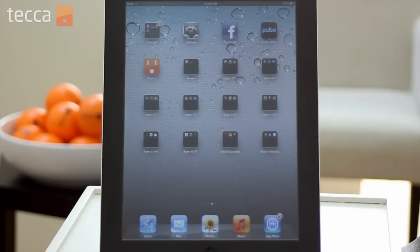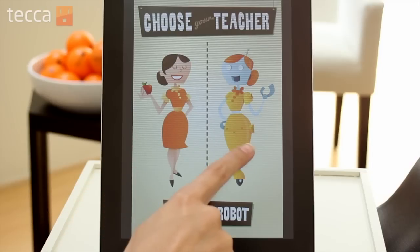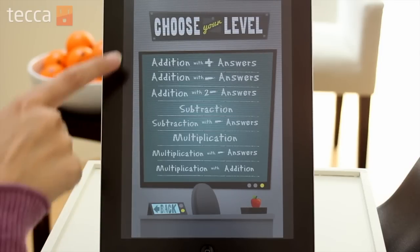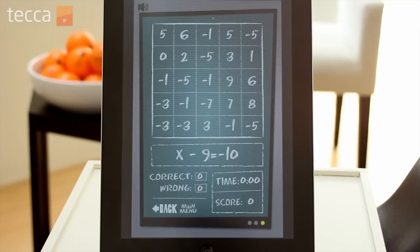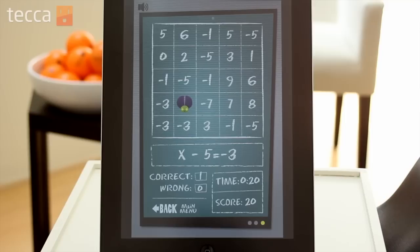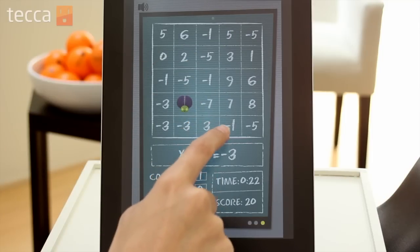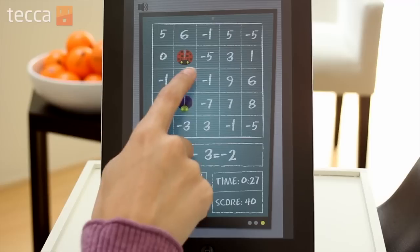Our first app is AlgebraBingo, which is a great way for kids to have fun and play a game while polishing their algebra skills. You're able to choose a level based on what type of math you'd like to do for your bingo game — I'm going to pick subtraction. Once we choose our level, we're taken to our bingo board where algebra problems are presented, and once you solve them you mark off different numbers on your bingo board. It's a great way for kids to learn algebra and still have a lot of fun.